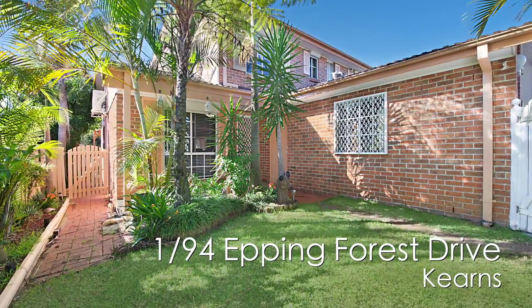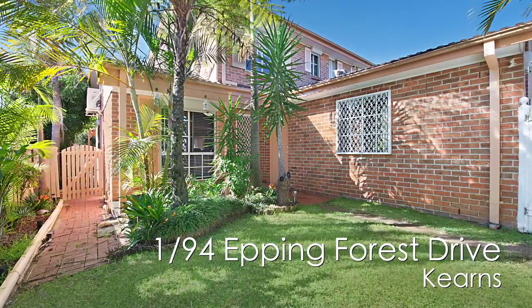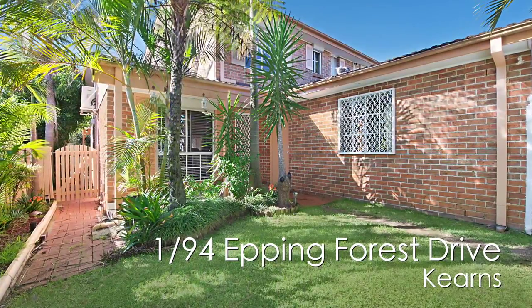This immaculate duplex has prime position, located in the beautiful suburb of Kearns and sitting in one of its most popular streets. You can be rest assured knowing everything is at your fingertips.